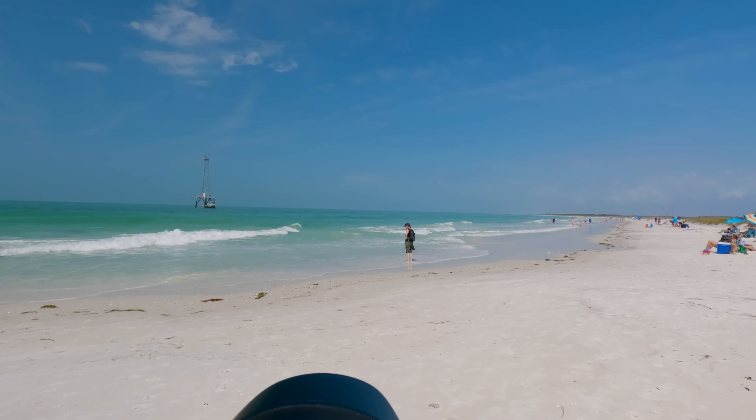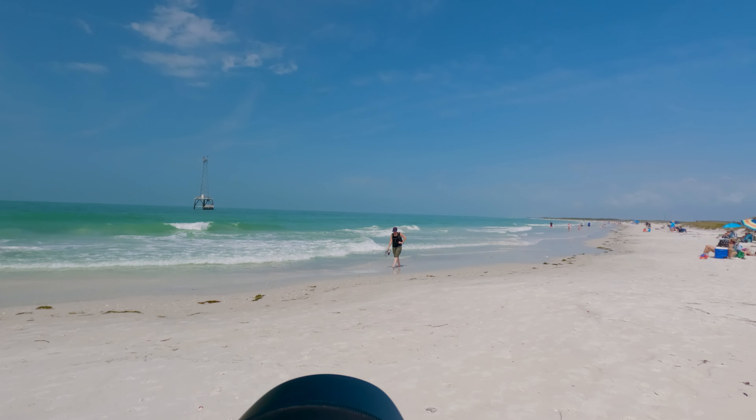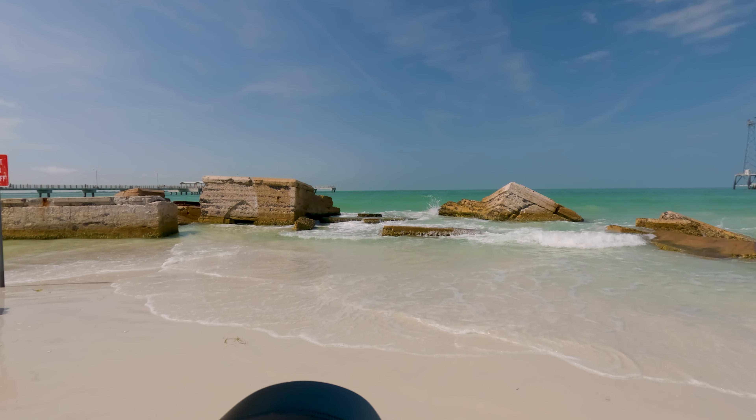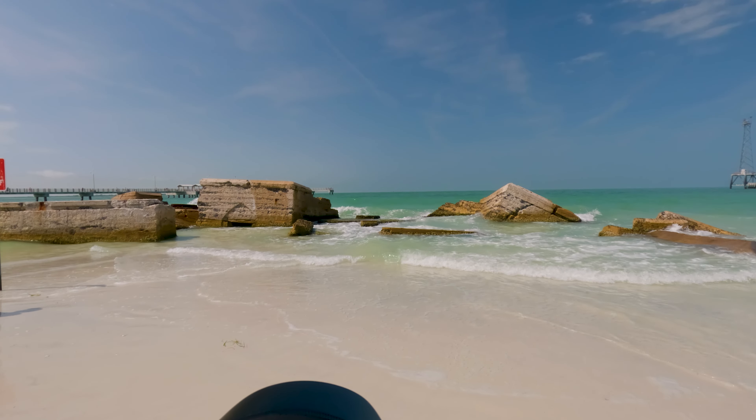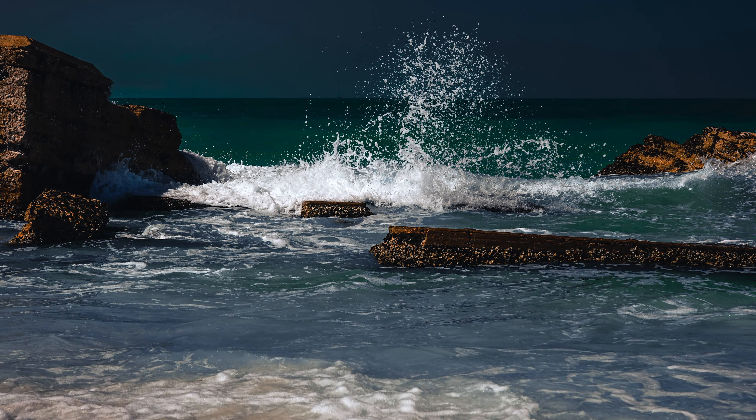The fork we were just at was literally just 50 feet behind us and now we're at the water — this would be the Gulf of Mexico. Getting close, but still not quite what I'm looking for. I want something you'd be proud to put on your wall.